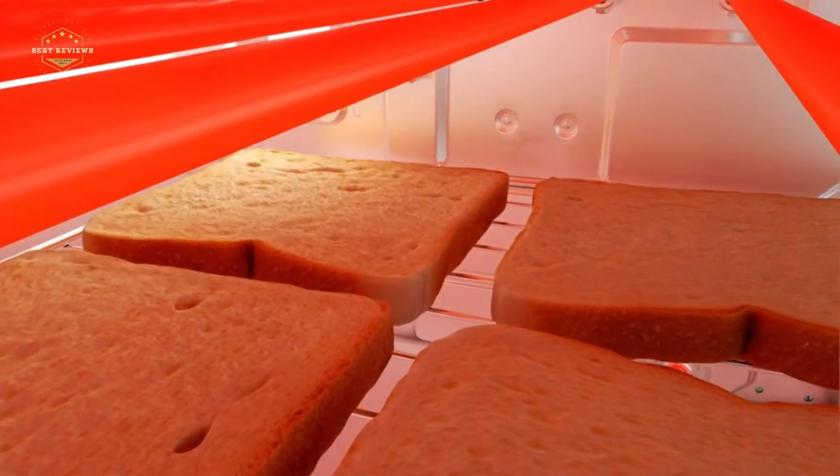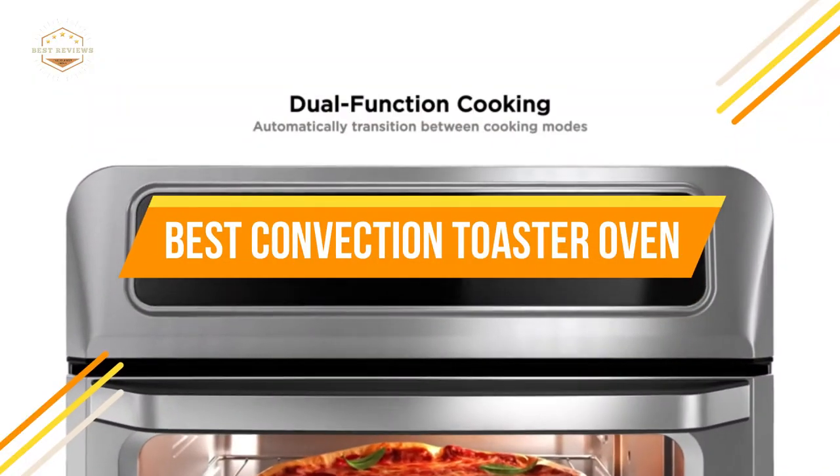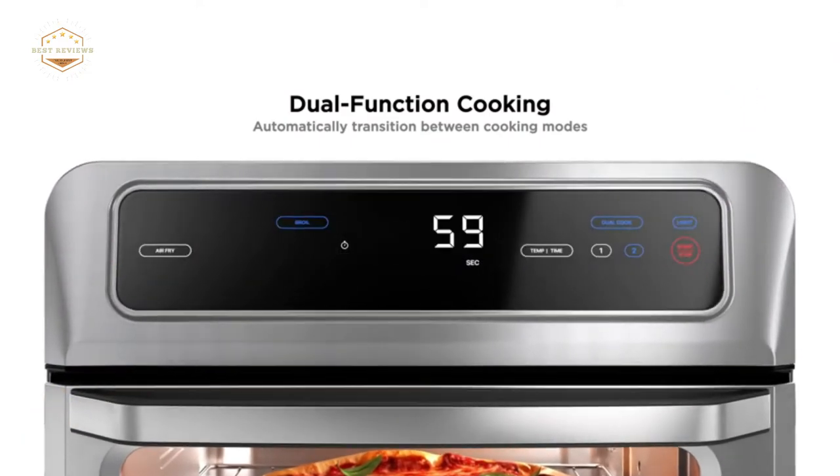In today's video, we will show you the top 5 best convection toaster ovens. Let's get started.